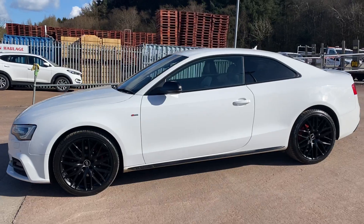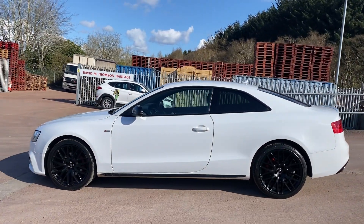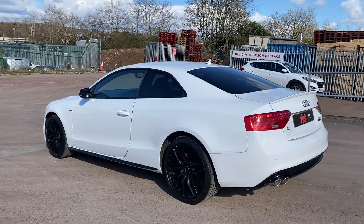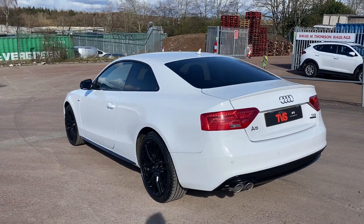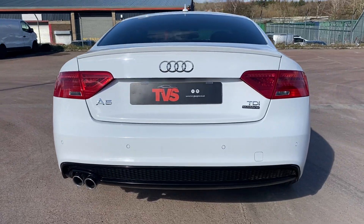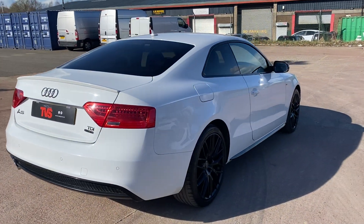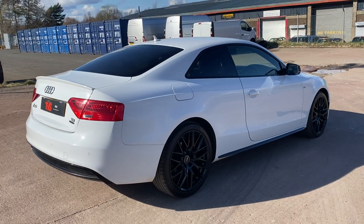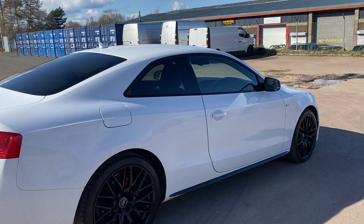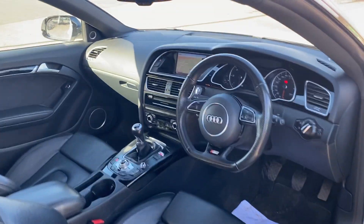This outstanding model has covered 89,658 miles from new and has had just one former keeper in this time. It comes with the two keys that it left the factory with and has comprehensive service history — a mixture of Audi digital service history and some independent garages. Our workshop have just serviced the vehicle, with the Audi digital computer updated with their service record. The vehicle is sold with a fresh 12 months MOT.